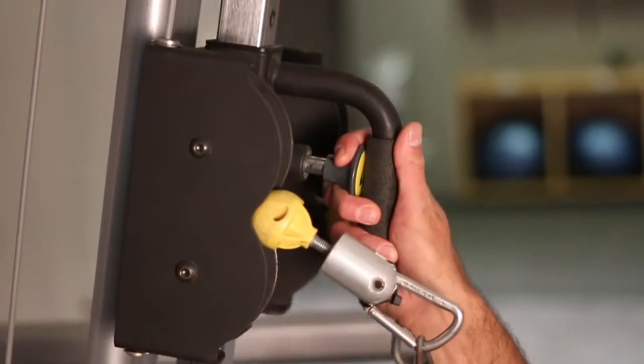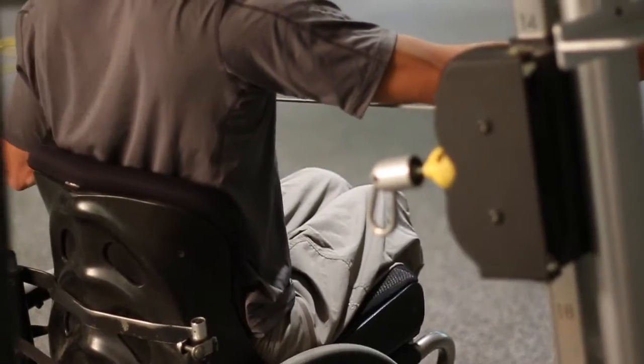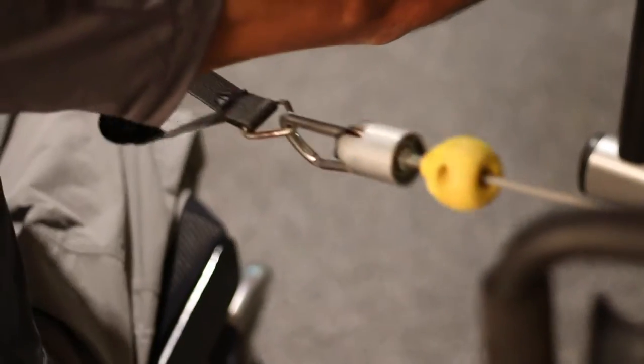A couple unique features on the cable column include a bar that raises and lowers, handrails on each side for stabilization, and interchangeable attachments.